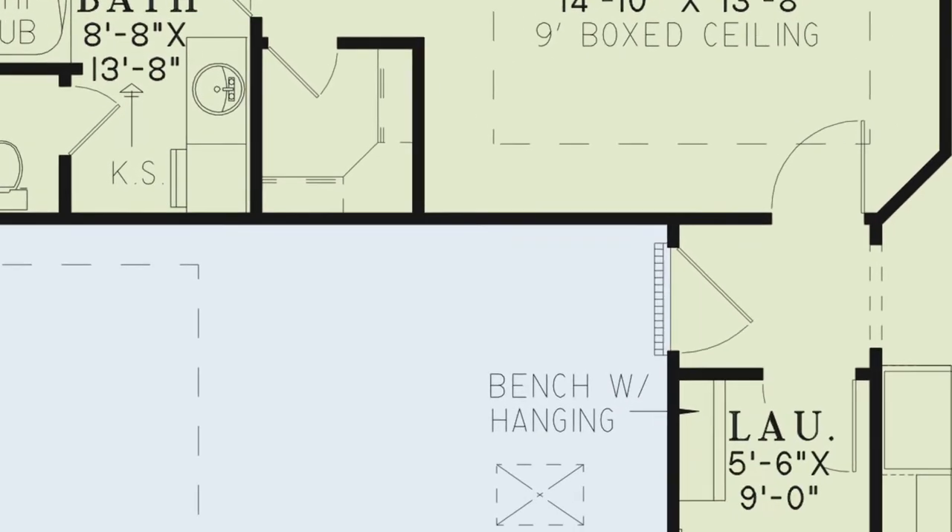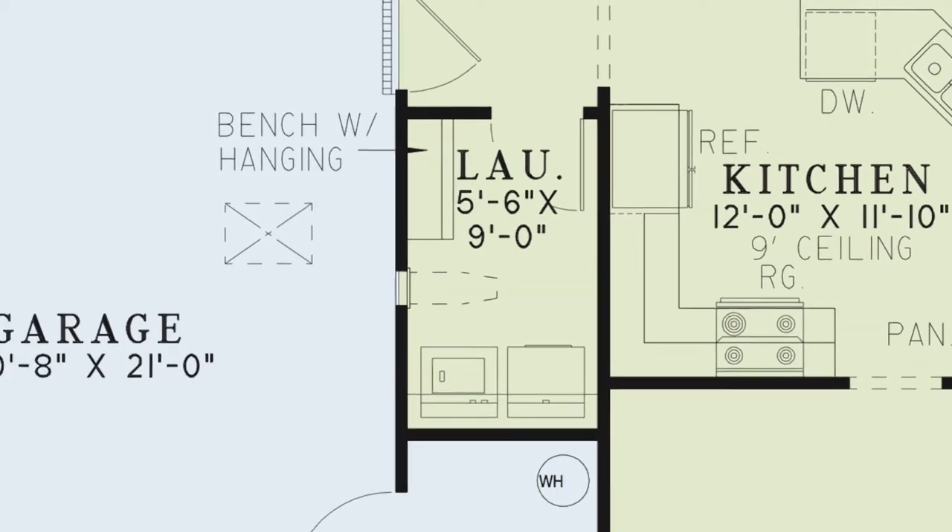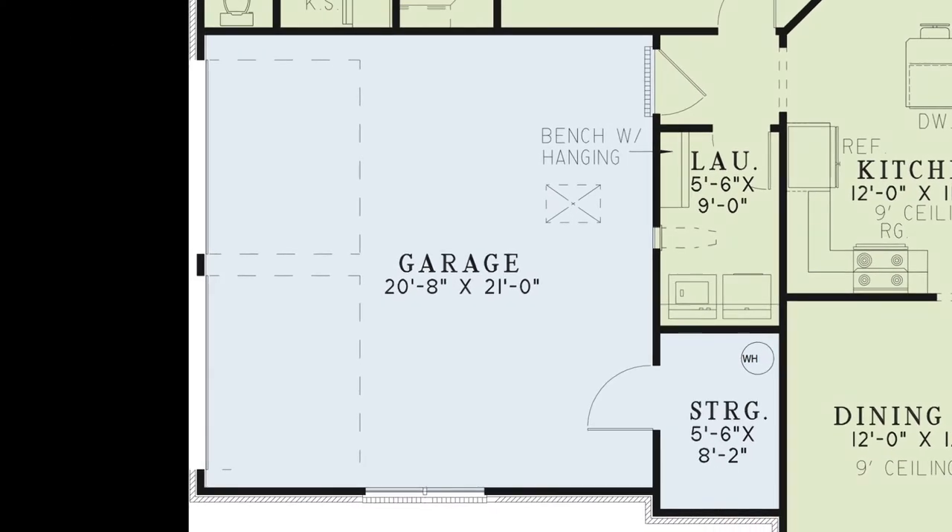To the left of the kitchen is a laundry room featuring a bench with hanging space and an area for a built-in ironing center. The two-bay garage has room in the rear for a small workstation and a large storage closet.